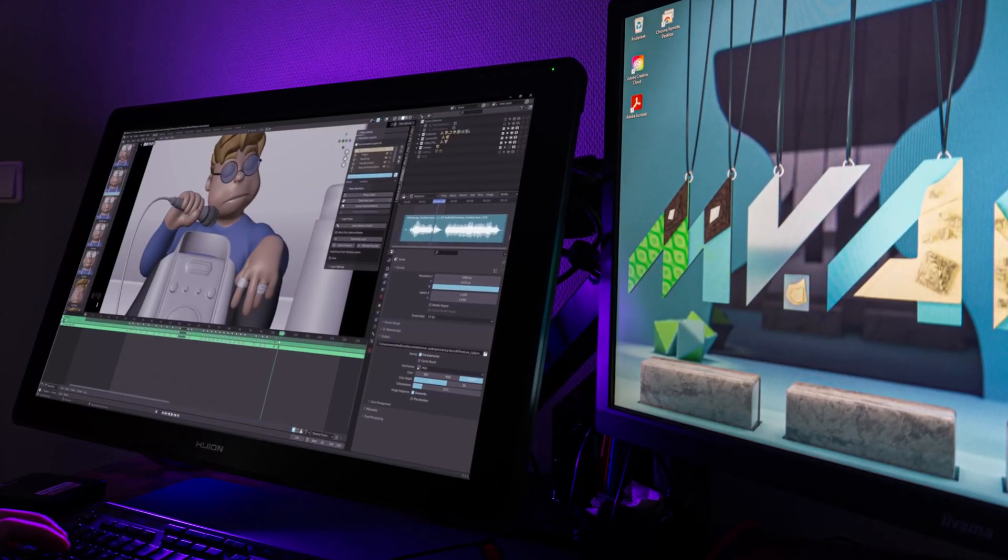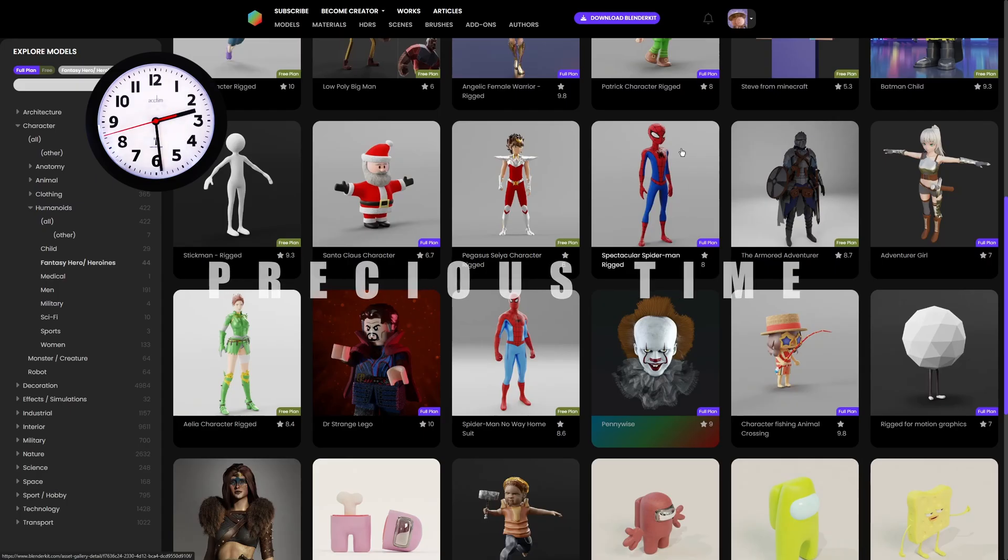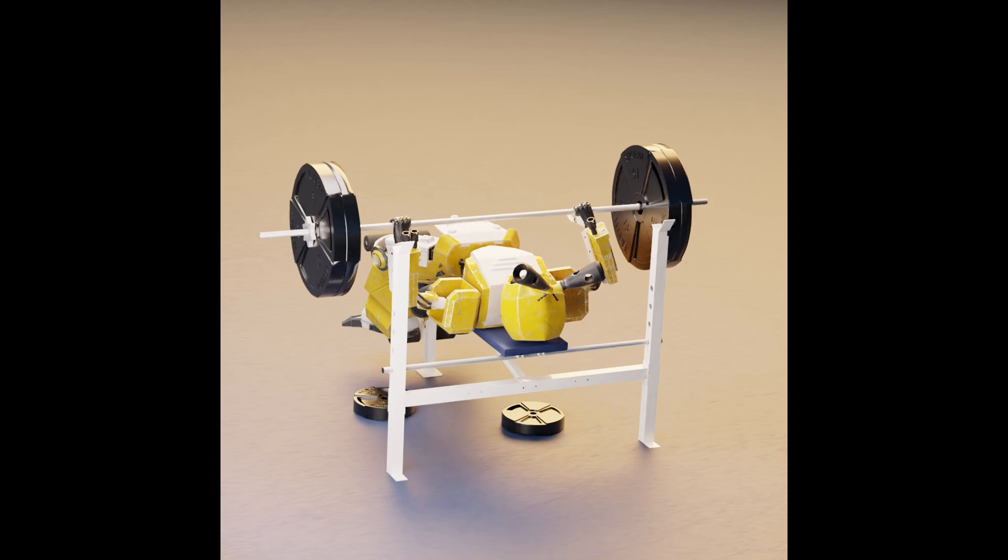Maybe you want to animate characters — don't we all. Don't make the mistake of creating them by yourself. Get a good rig and start practicing. Get those reps in.